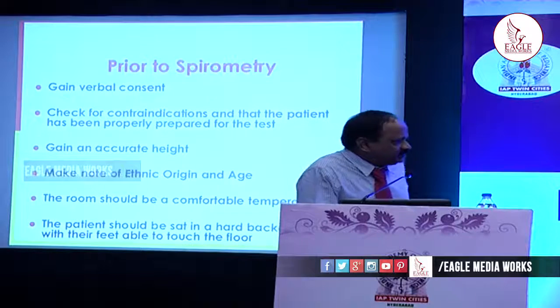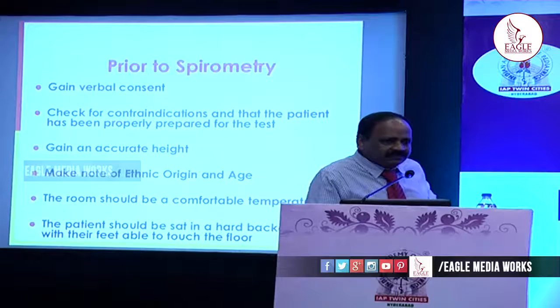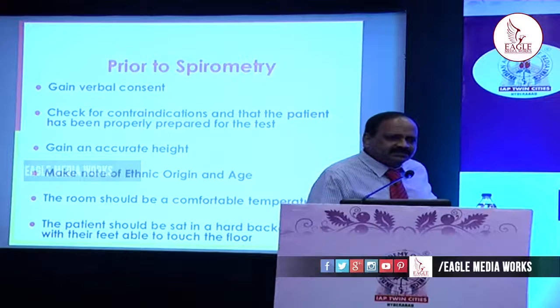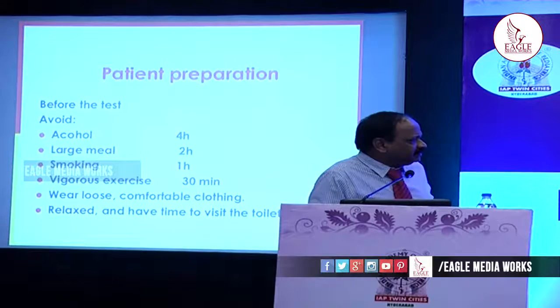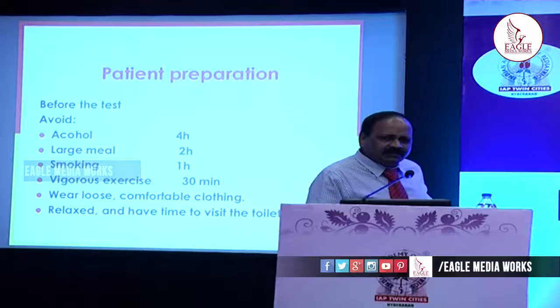Prior to spirometry, verbal consent has to be taken. Check for any contraindications as already discussed. Take the accurate height, ethnic origin of the child, age, and sex. The room should be comfortable in temperature. The patient can be tested in sitting or standing posture — either way spirometry can be done. Regarding preparation: no alcohol four hours before the test, no large meal two hours before, no smoking one hour before, no vigorous exercise 30 minutes before, and wear loose comfortable clothing with no tight belt, in a relaxed environment.